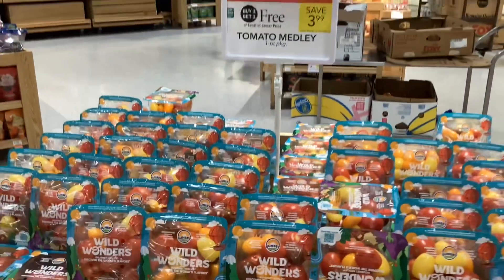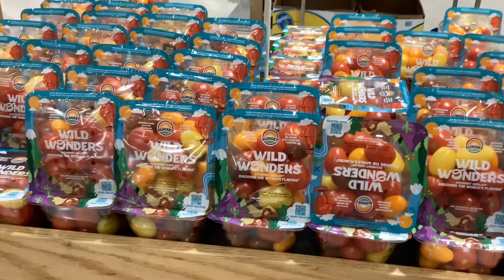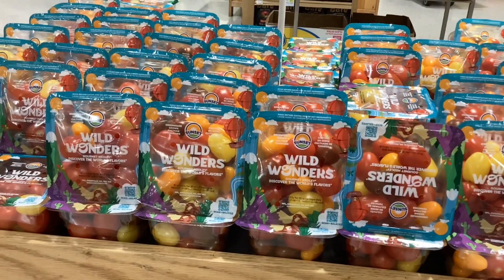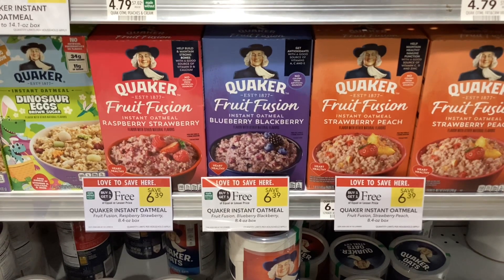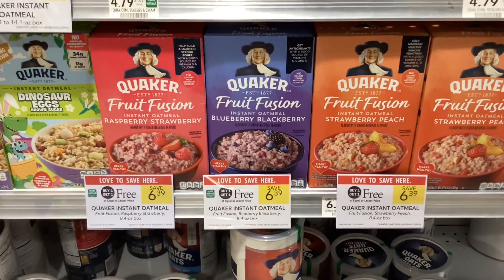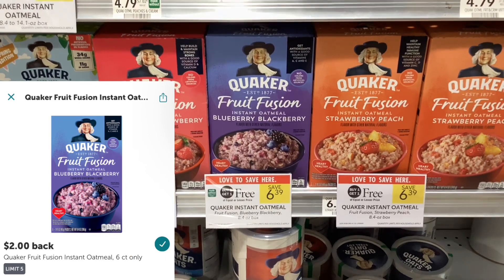The Wild Wonders tomato medley is buy one, get one free at $3.99, making them cost about $2 a pack. The Quaker fruit fusion oatmeals are buy one, get one free at $6.39, and on Ibotta you'll get back $2 for each one of them.